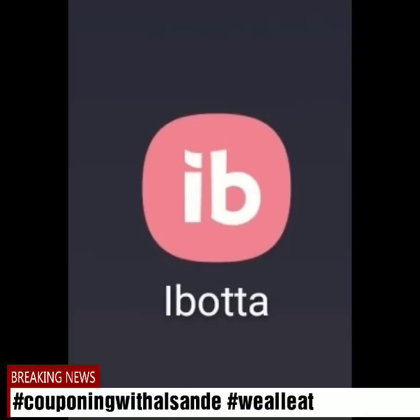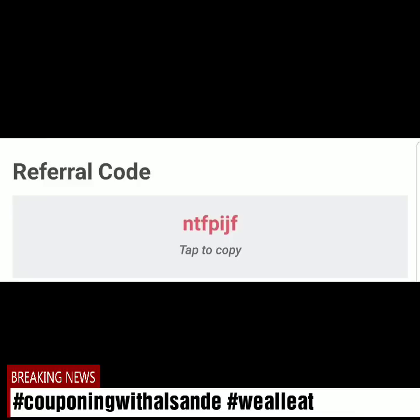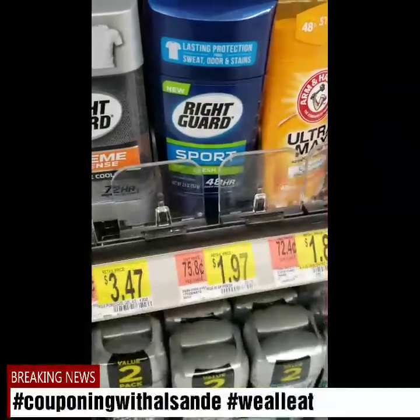Welcome back, it's Couponing Without Sunday. I have another I-bought a haul I want to do with you guys. I'll explain more in detail as the video goes on what I did and how you redeem. I also have a referral code you guys can use: NTFPIJF.